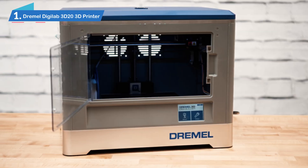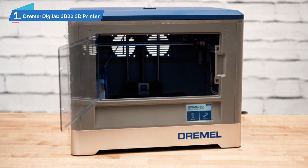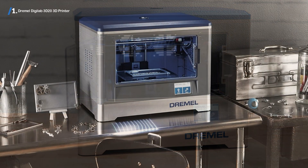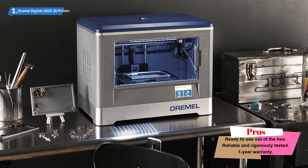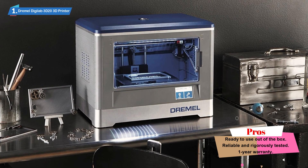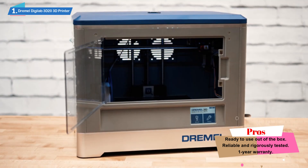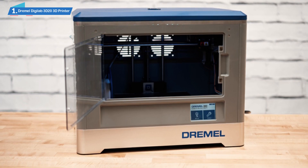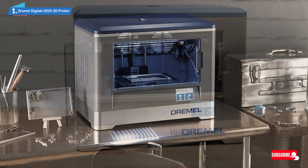Number 1: Dremel Digilab 3D20 3D Printer. If you're looking for an entry-level 3D printer that goes a little further than your average novice model, then the Dremel Digilab 3D20 is the place to look. While not the cheapest model available, we believe it's the best value for money you can find, even at over $500. There's a reason for this price: while it is recommended for beginners, it is also advanced enough to support your 3D printing activities once you stride into the realm of expert.